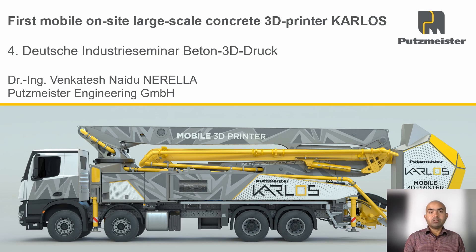Hello, I'm Venkatesh Nerelda and I work for Putsmeister Engineering. I'm here to introduce our mobile on-site large-scale 3D printer to you.